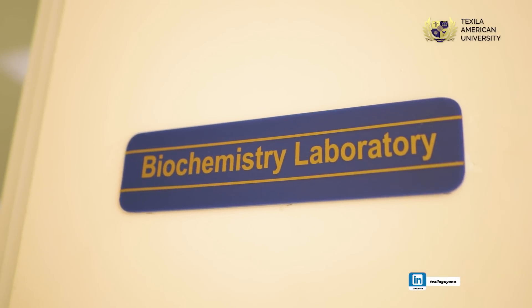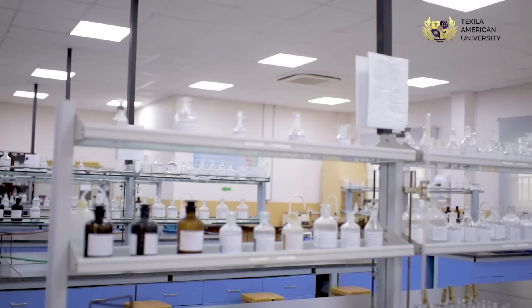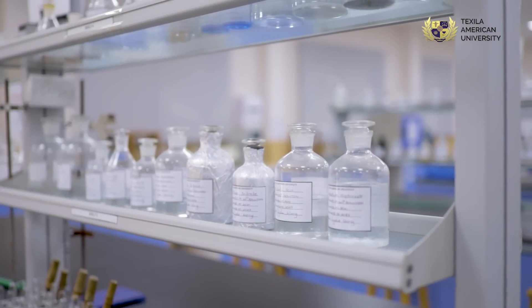We have the biochemistry lab. This laboratory offers a wide range of chemicals that are used daily for our students and lecturers, that are neatly labelled and are always up to date in amounts.